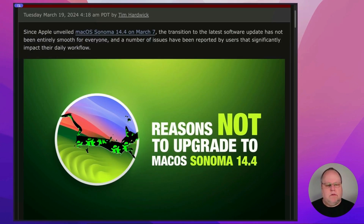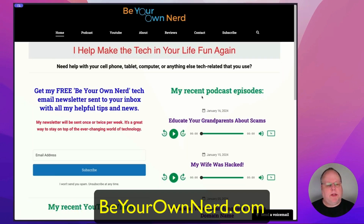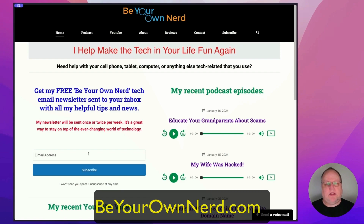A lot of people have a lot of issues with this new version. If you've encountered any of these bugs listed here, or any new or different bugs that have come up, leave a comment down below — I'd be interested in hearing from you. Once again, this is Sean from Be Your Own Nerd. You can reach out to me at my website, beyourownnerd.com. You can also subscribe to my free weekly tech newsletter. Please give this video a thumbs up, subscribe, and turn on notifications. Thank you so much and have yourself a great tech day.